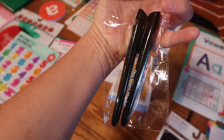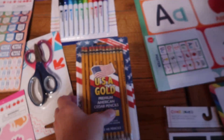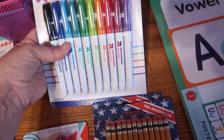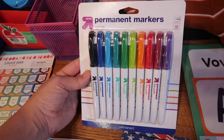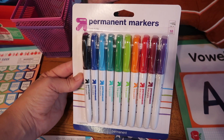I got these dry erase markers — they're black and they kind of remind me of Sharpies, so I'm like, those ones are mine. These are for the girls' school supply lists. I also got some scissors, and I wanted some more Sharpies, but these Target brand ones were much cheaper. I'm going to see how they work — if you guys know if they're good, let me know!